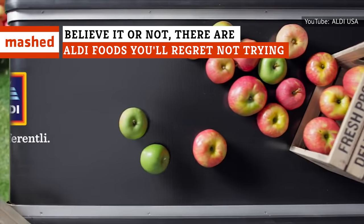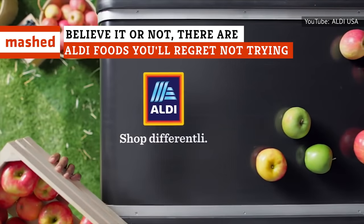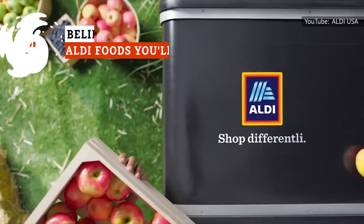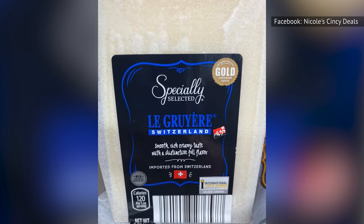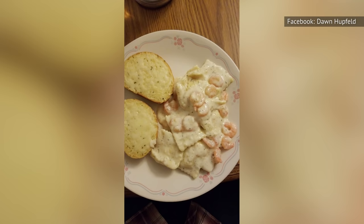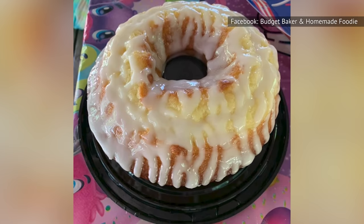Have you ever had Aldi's decadent chocolate? Is their rotating frozen section really worth the trouble? How does their cheese selection stack up for your next charcuterie board? We've got your next shopping list ready for all the foods you shouldn't miss at Aldi.